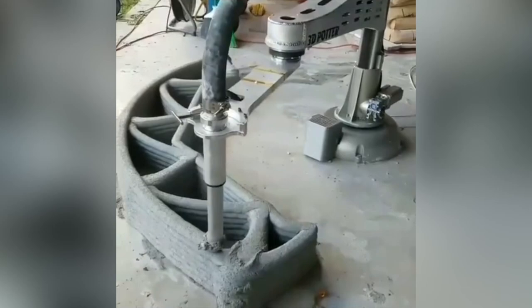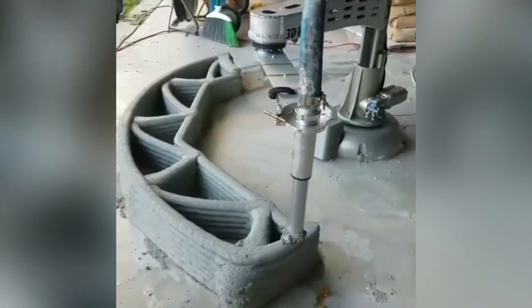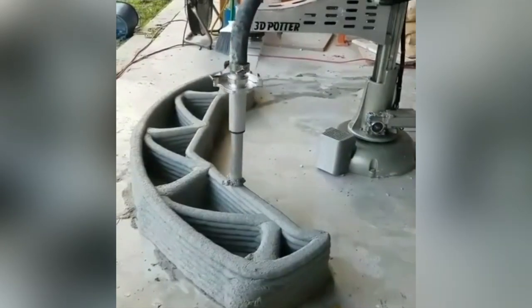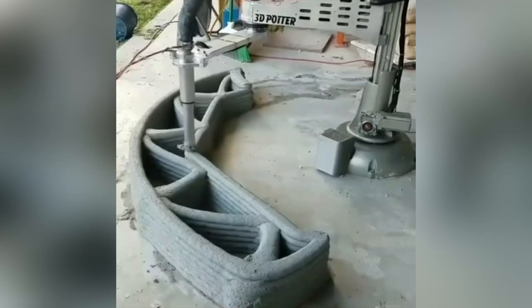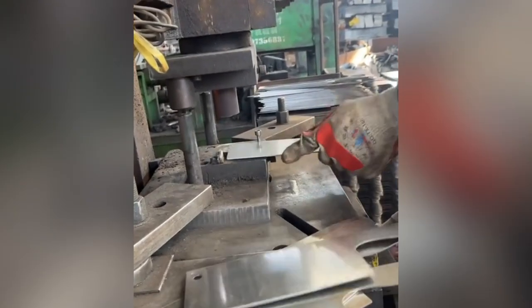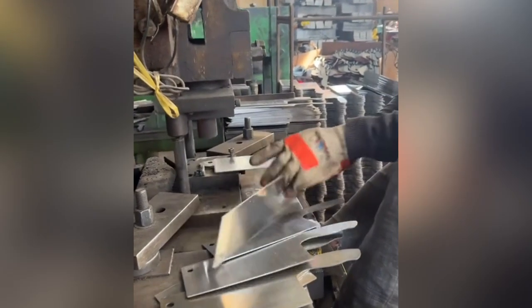Punch and die is a type of cutting tool equipment used in punching and forging works. The process needs a punch as a pusher on the cutting workpiece, and a die is a secondary object that the punch pushes into.